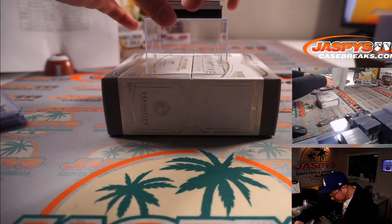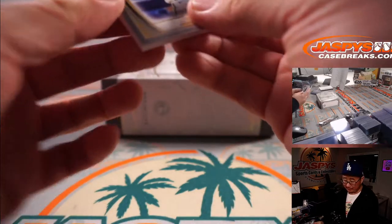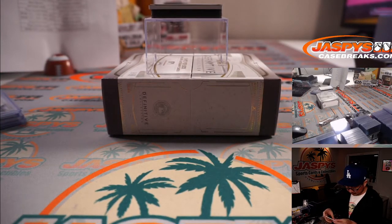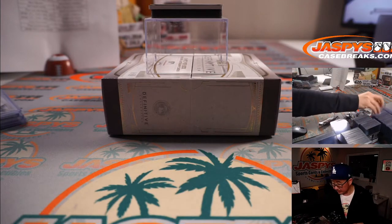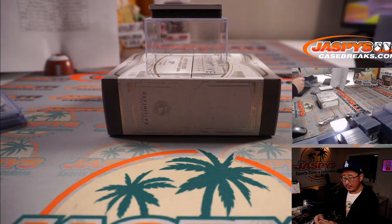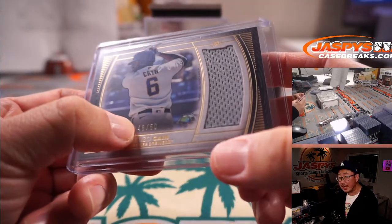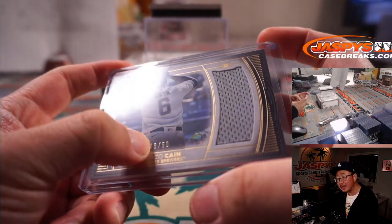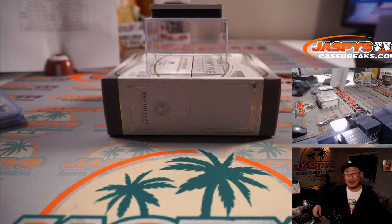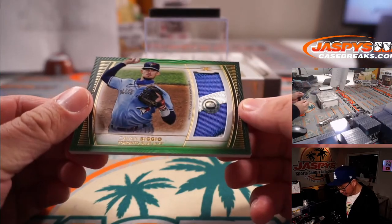The last two should be relic only. We got Lorenzo Cain, 48 out of 50 jersey, and that's for the Brewers — that's a number block team. So that'll go to whoever holds 48 out of 50.